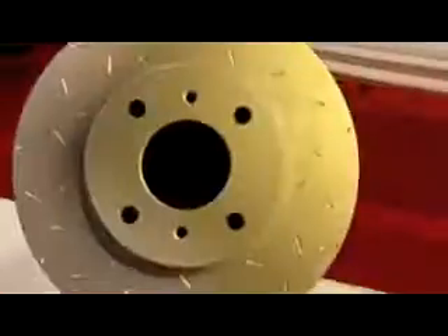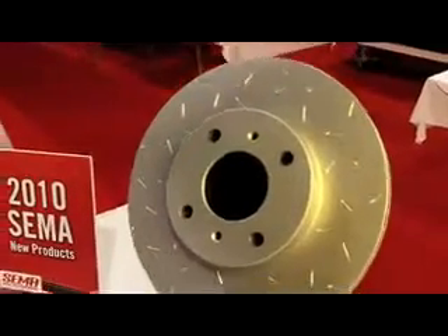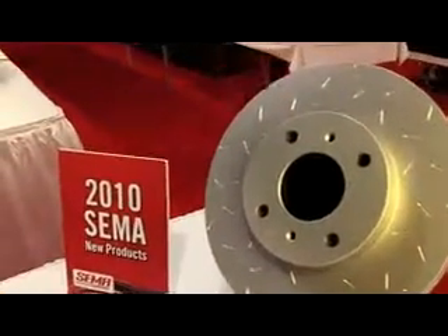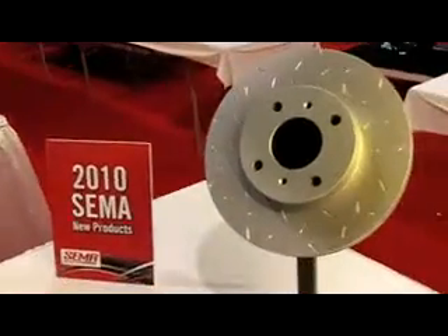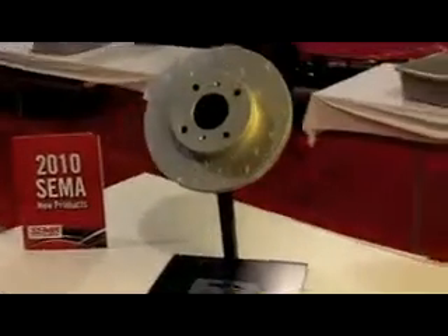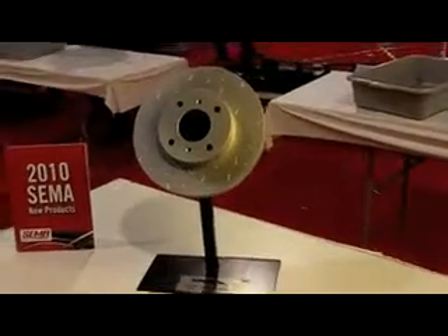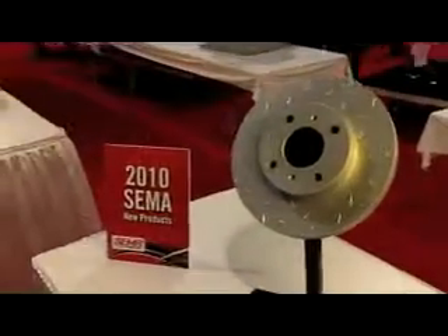New from the 2010 SEMA Show New Product Showcase from Hawk Performance are Street Rotors. The Hawk Performance Quiet Slot Rotors are cast from a proprietary formulation of premium alloys, producing a superior performance street product. Their rotors feature a unique slot design specifically engineered to improve your vehicle's braking performance and driver comfort.